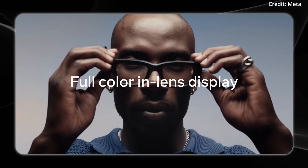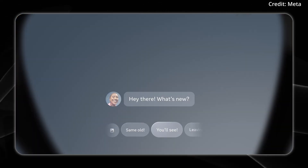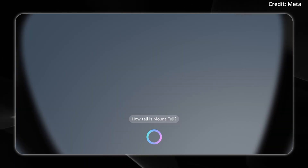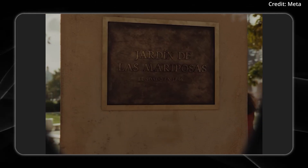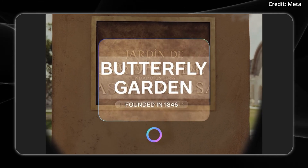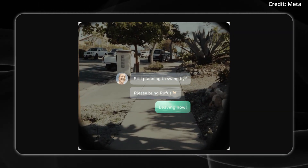These smart glasses aim to blend advanced artificial intelligence features with everyday convenience, letting users interact with digital information while remaining engaged in the real world. At the core is a discrete, high-resolution, full-color display positioned off to the side of the lens, offering quick glance access to messages, photo previews, translations, real-time navigation, and more, with the display remaining out of sight when not in use.